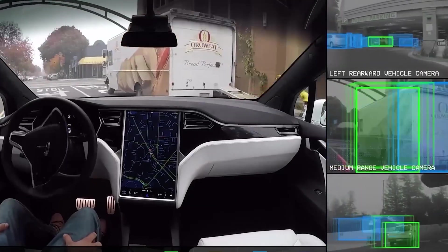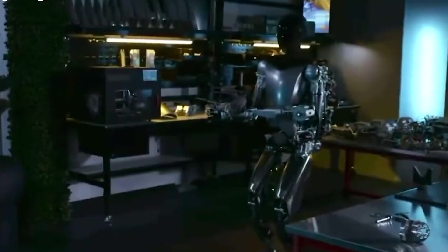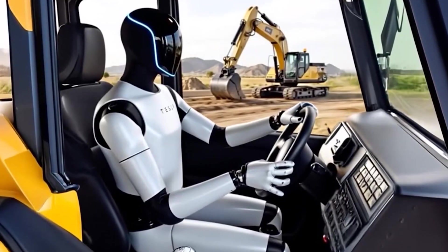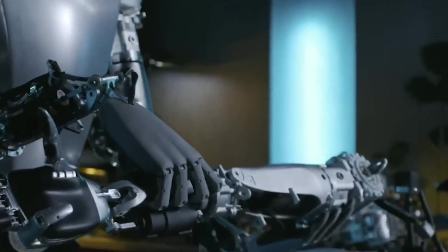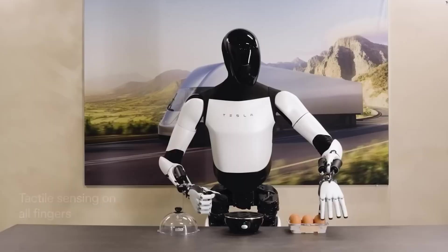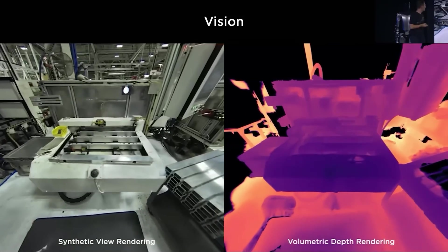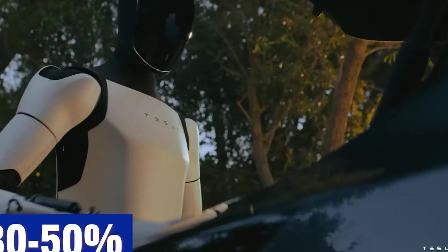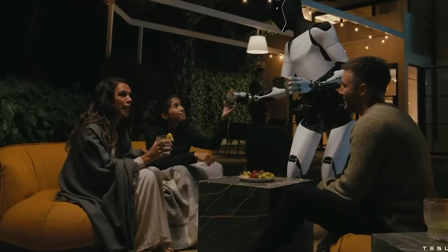Critics argue humanoid robots could eliminate 5% of repetitive manual jobs, but experts also predict they'll create around 3 million new roles — jobs we haven't imagined yet. Think about it: in 2007, 'app developer' sounded fringe. As always, the real pain lies in the transition, not the destination. To ease this, Tesla has pledged free retraining for any warehouse worker displaced by its own robots. It might be self-interest disguised as altruism, but it's still a lifeline.